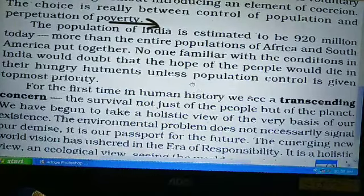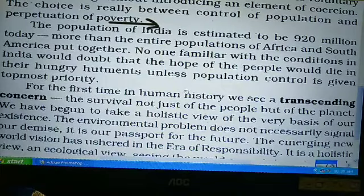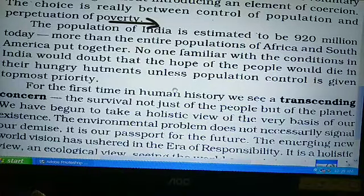This is the mechanical view — the machine door — which contrasts with the holistic and ecological view. This article has been published in 1994.